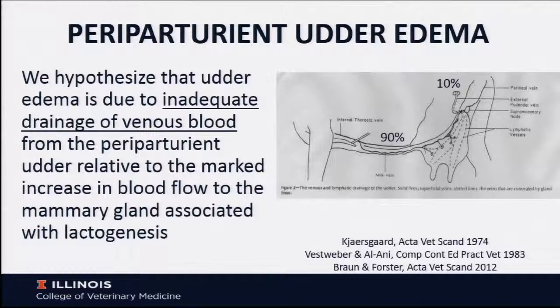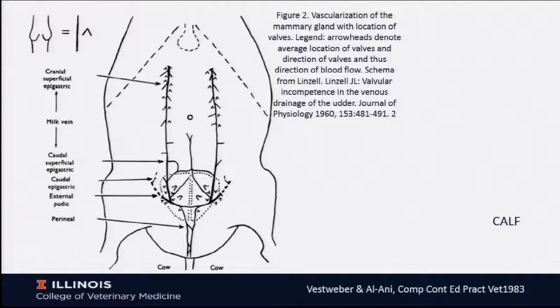What is interesting is when the cow lies down, this is further compressed. So most of the drainage is actually through the external pudendal vein when recumbent. So there is an impact on whether the cow is standing or not.